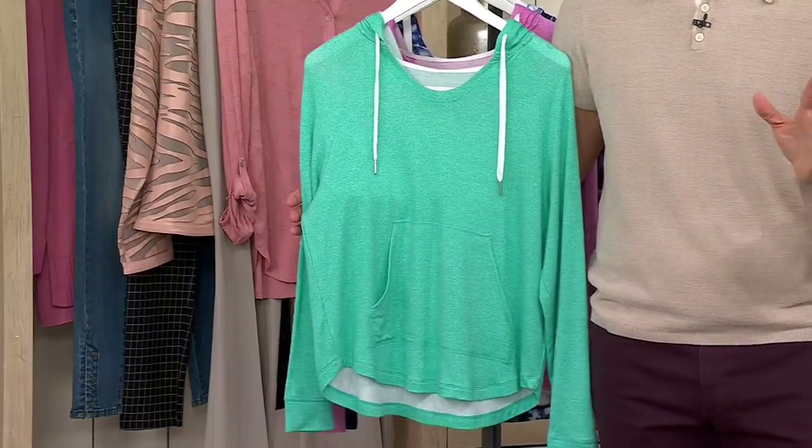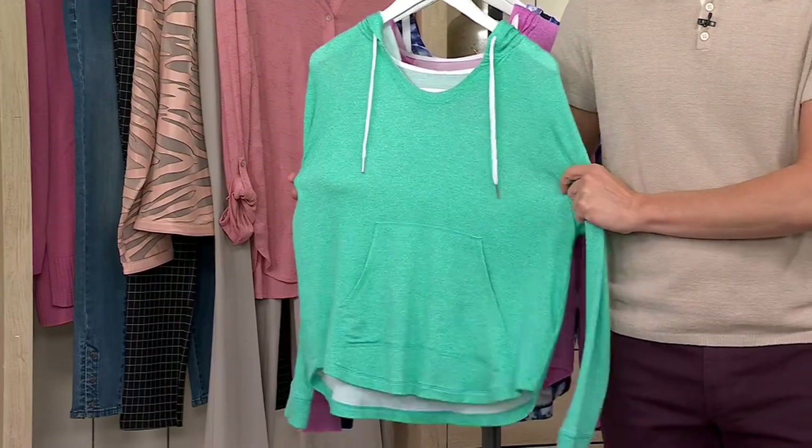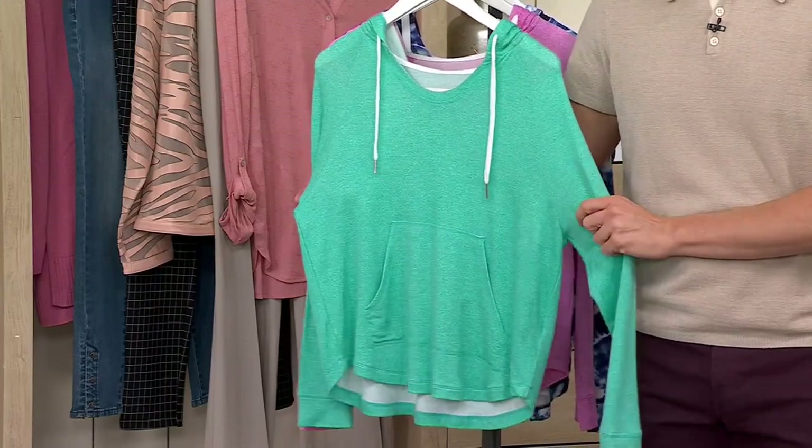Oh my gosh, I love this top. Here's the thing — a great hoodie, you're always going to use it at some point in time, whether it's in your house, whether you need a layering piece, any time of year, traveling, at the beach. This one is perfect for all occasions.